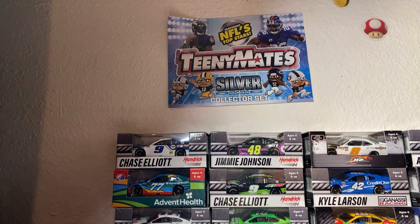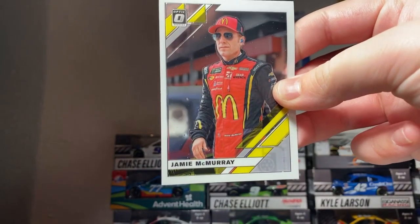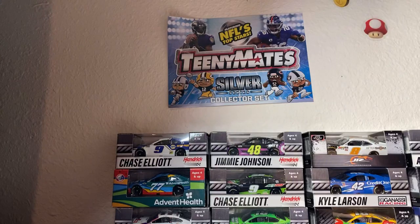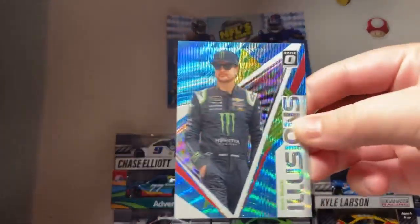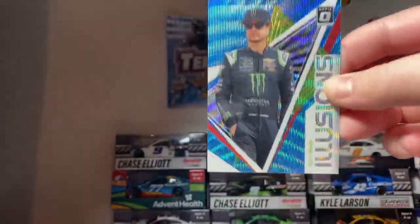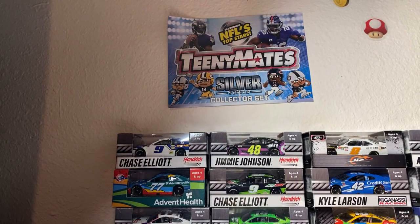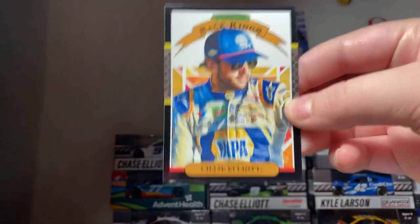I'm gonna leave my favorites on the table, let me get Alex Bowman — that's one of my favorites. Oh, we got a nice one here — Jamie McMurray. Not numbered, but oh, this is one of my favorites — Illusions Kurt Busch. That's sick, bro! Oh, we got a fan favorite — the 2020 NASCAR Cup champ, Chase Elliott.